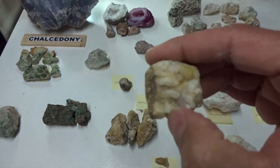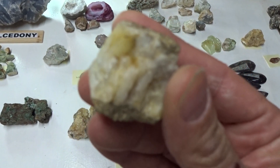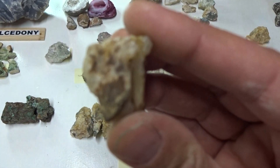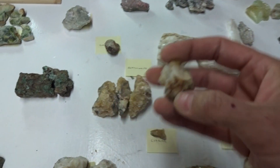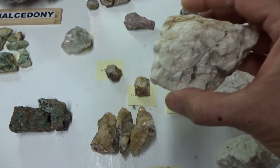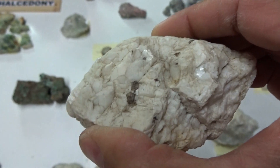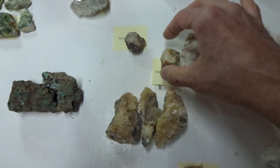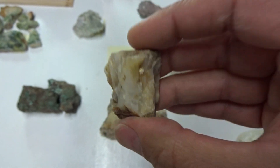This is beryllonite — $8. This is beryllonite also — $12. We'll make this beryllonite $5.